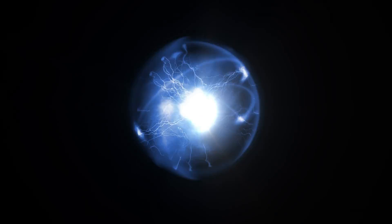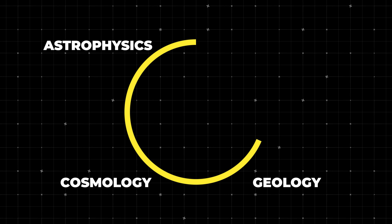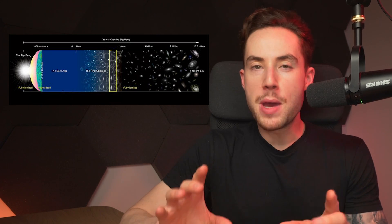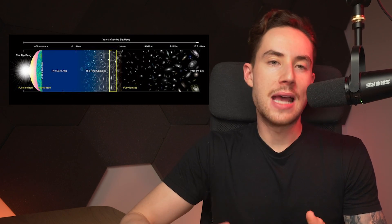Why is all of this so important? Why do we spend so much time and effort figuring out how old the universe is? Knowing the universe's age helps us understand the story of everything, from the tiniest particles to the largest galaxies — it's like putting together a giant cosmic puzzle. This knowledge is also crucial for other areas of science: astrophysics, cosmology, even geology and biology are all intertwined. By understanding the universe's timeline, we can better grasp how stars and planets form, and how life itself might evolve.